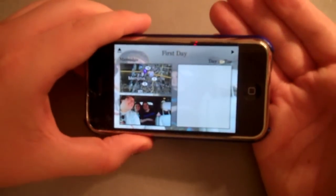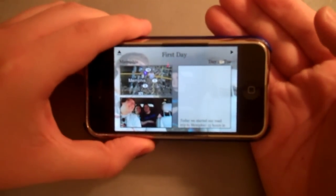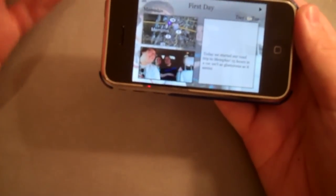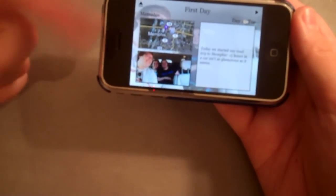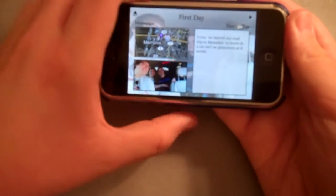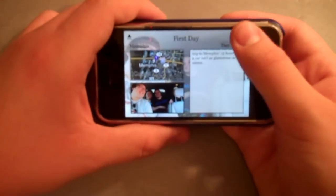Today we started our road trip to Memphis. Fifteen hours in a car isn't as glamorous as it seems. You can put a picture here of the day, you can put multiple pictures throughout, and this is your journal for the day, and then it shows a picture in the background. It's really, really nice. I liked it.